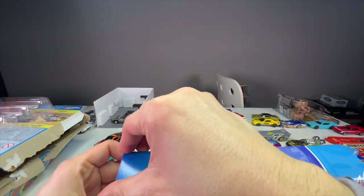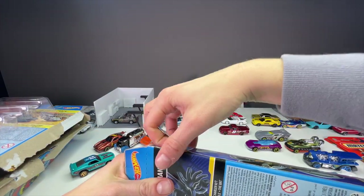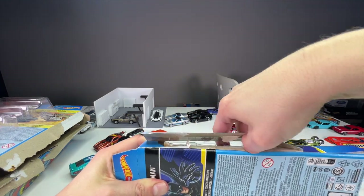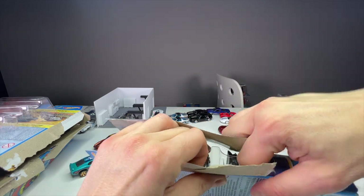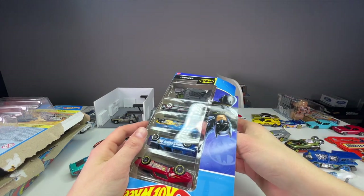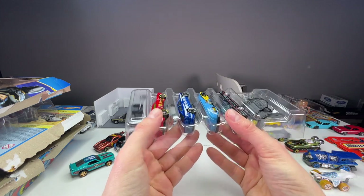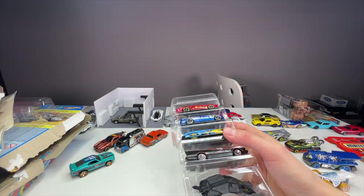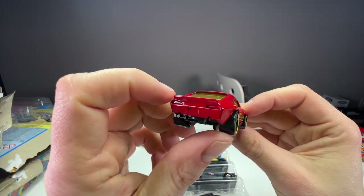I thought I was going to have the new Fast and Furious five pack to open for this video, but my pre-order hasn't shipped yet. I do have a ton of Fast and Furious cars coming — the Hot Wheels updates, including a Walmart-style 10-car set in a 10-pack that I ordered from Australia. I have no idea when they'll get here, but whenever they arrive I will make a video on them.